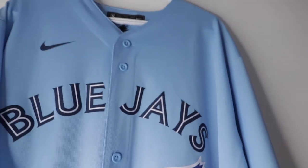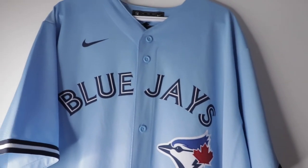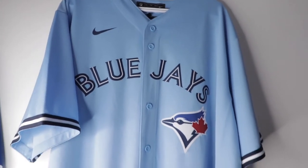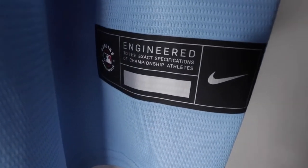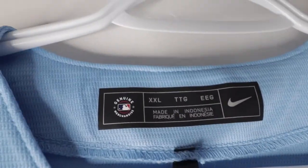On the sleeves, we've got that navy and white on both sides. There are no patches on the replica jerseys — keep that in mind. If you want patches, you have to buy the authentic ones, which are around four hundred dollars, though maybe you can get them on sale. On the bottom we have the engineered Nike swoosh and the MLB logo. This one is a 2XL.